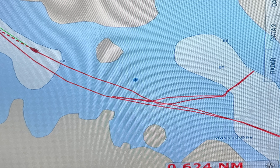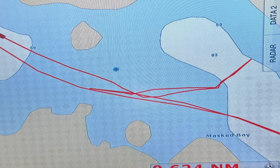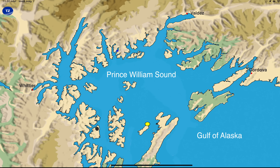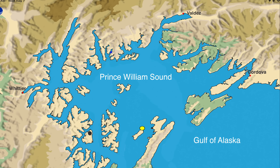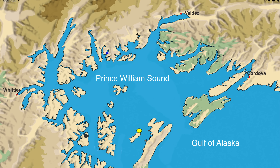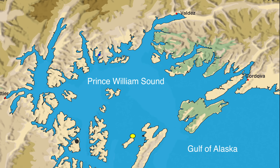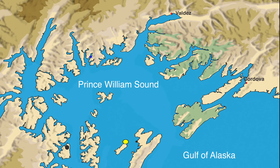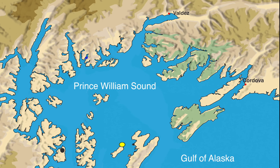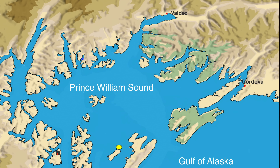We are not in immediate danger but Venture needs to be hauled to check and repair the damage. Prince William Sound has just three towns of any size. We have good friends in Cordova from previous visits. We contact them by phone and they tell us the town has a 150-ton travel lift, so we head in that direction.